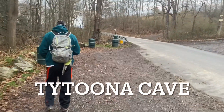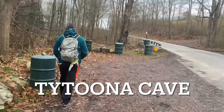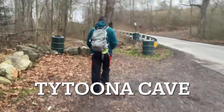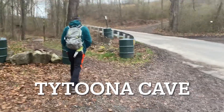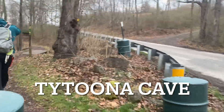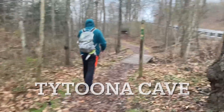So this morning me and my brother are going to be doing a little caving. We're at Tituna Cave outside of Altoona. We'll be checking out this cave, see what it's about. It's a little far away from us — about two hours fifteen, two hours twenty minutes — but we're gonna see what it's like.